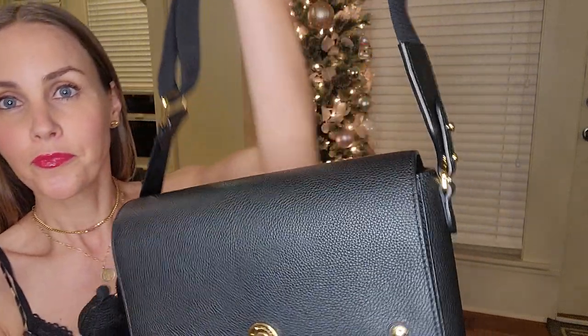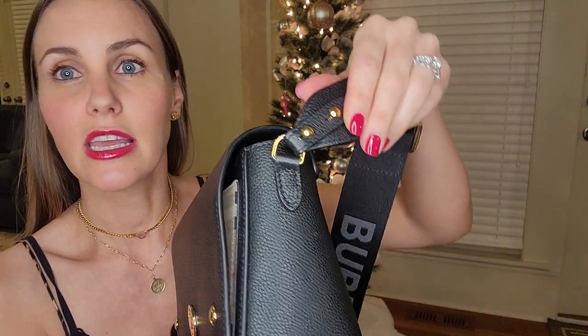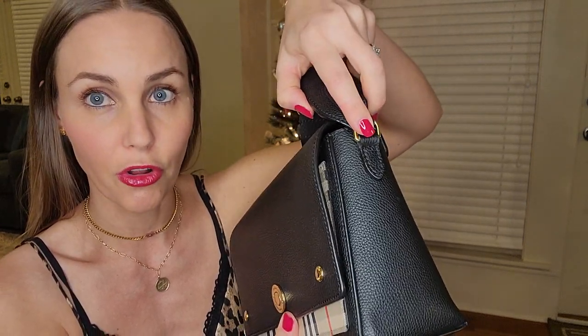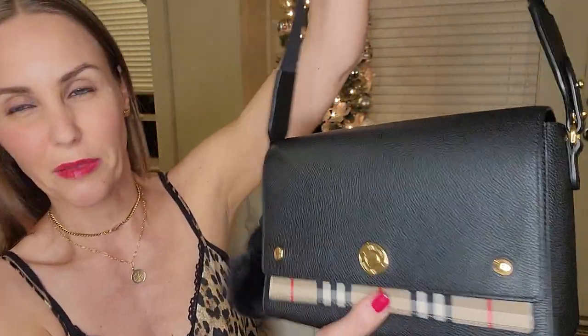One thing I want to note is I am mindful of how I pick up the handbag. Do you see how this area could be a weak point? Because if the bag is full and heavy and you don't pick it up straight, this is going to keep wearing. I could see how with time, if you keep picking it up sideways when it's full, this piece of leather will wear down. I do notice wear like this on resale bags online, so I try to pick it up straight.